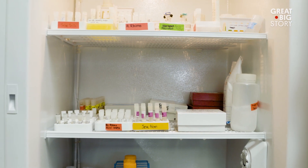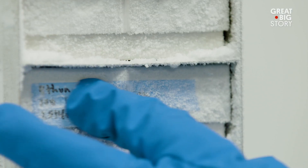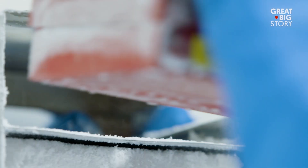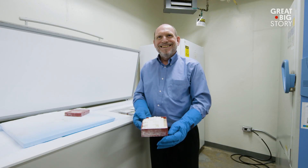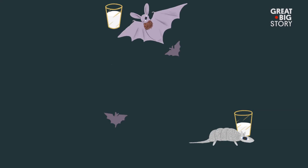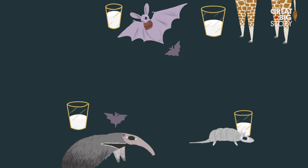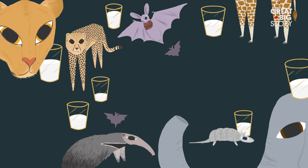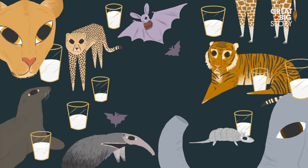We have samples that have been collected from all over the world that we keep in frozen storage — animals like armadillos, bats, giraffe, giant anteater, Asian elephant, African lion, cheetahs, tigers, sea lions, and zebra.